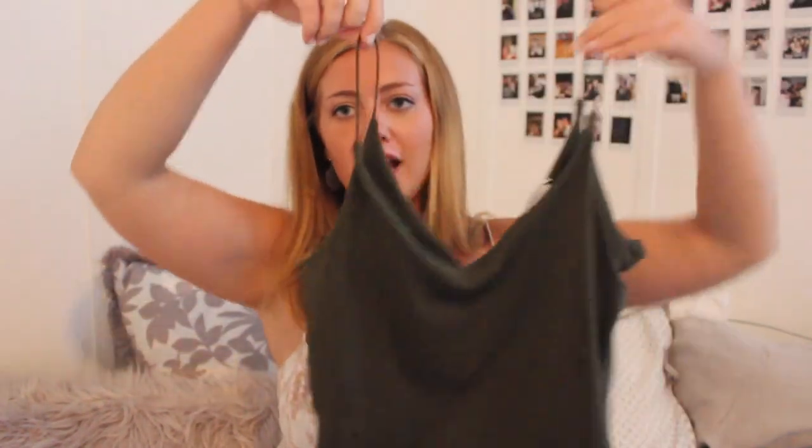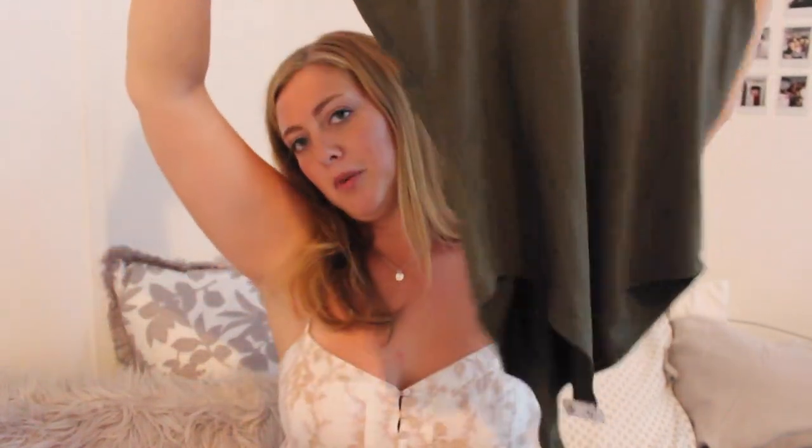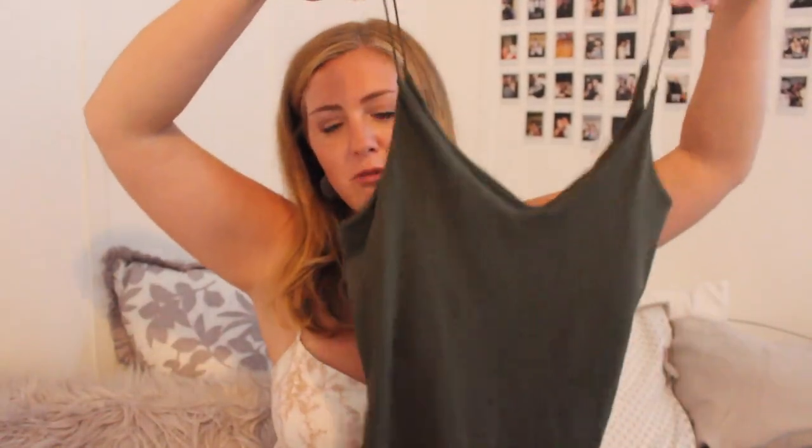The next thing I got is this army green bodysuit — it's very plain but I love these little bungee straps on tops. I feel like you could wear it in the summer or just throw a jacket over it. It was only $10, so I could not pass it up. It also has a built-in lining, which is great because with this style you can't really wear a normal bra — so you still get a little coverage without needing a strapless.